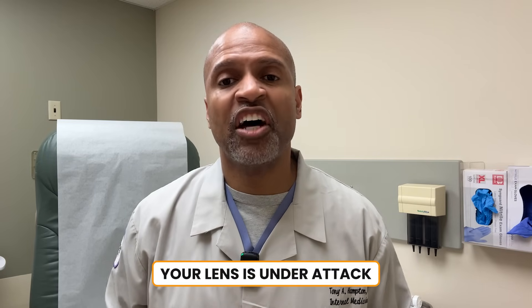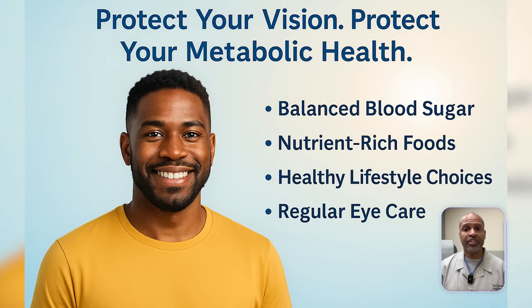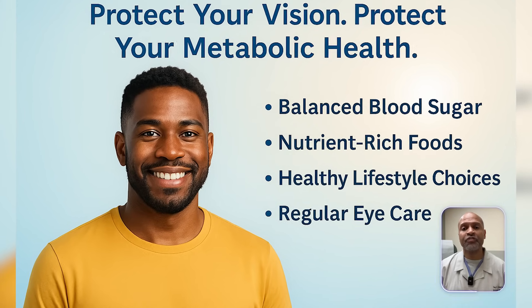So let's wrap this up. Cataracts aren't just about age — for many, they're about accelerated aging driven by metabolic dysfunction. If you have diabetes or even pre-diabetes, your lens is under attack. But you don't have to be passive. By taking control of your metabolic health today, you're protecting not only your eyes, but your entire future.